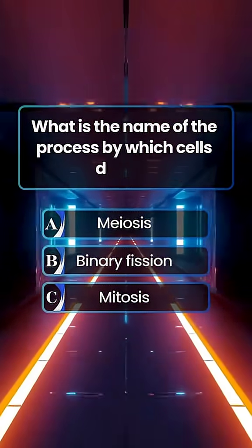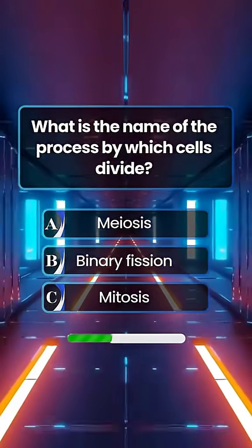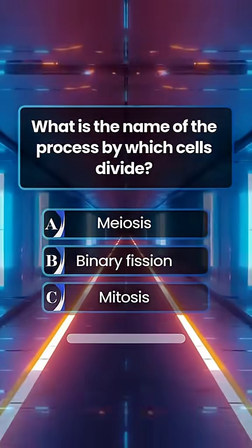What is the name of the process by which cells divide? Answer C. Mitosis.